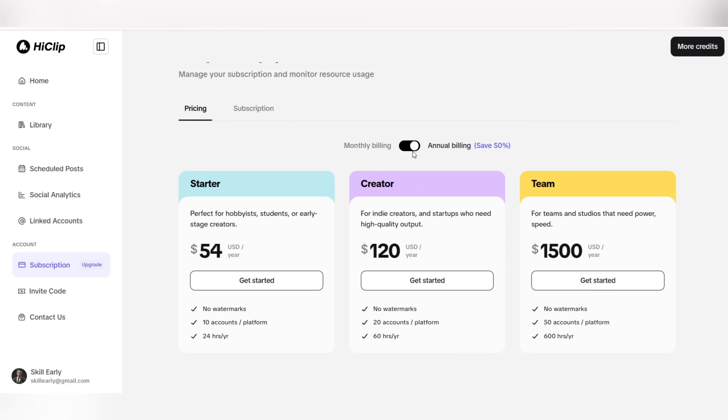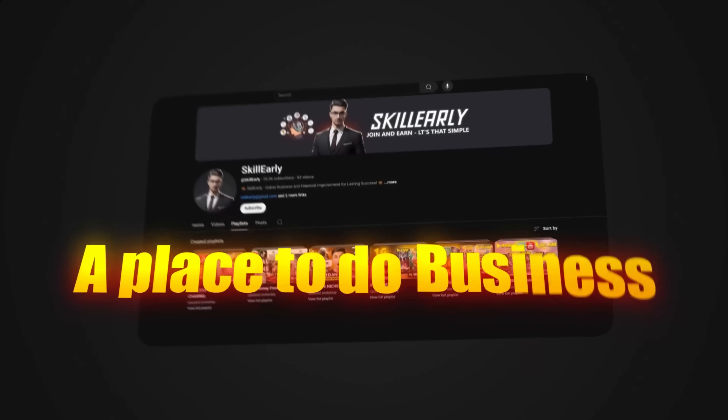The Starter option is just $54 per year, perfect for beginners. Builder is $120 per year, perfect for freelancers and startups. Team is $1,500 per year, perfect for large teams and studios. For monthly subscriptions: Starter is $9, Builder is $20, and Team is $50. These plans come without a watermark, with multiple accounts and different usage hours. Don't forget to check out the website link with the special 30% discount code in the video description.